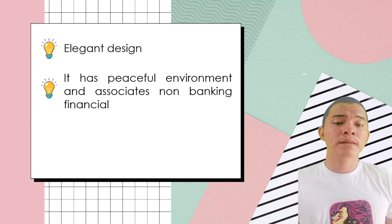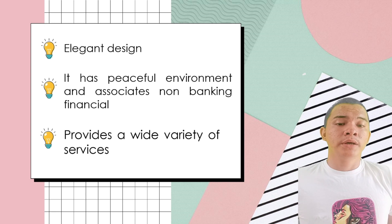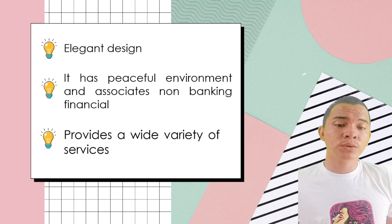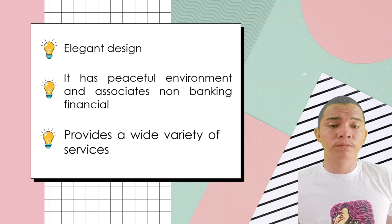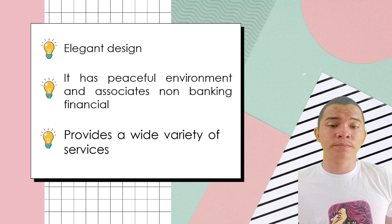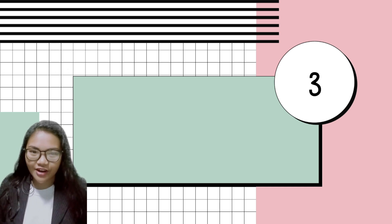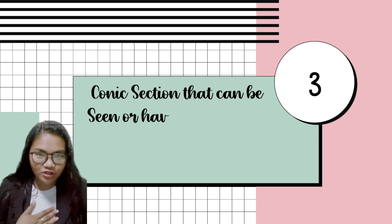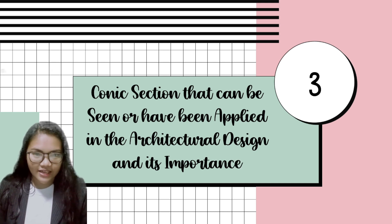The last thing is the wide variety of services. In Mauritius Commercial Bank, even if you're a tourist there, you can do your banking without any hesitation and without worrying. In addition, Mauritius Commercial Bank is one of the famous banks all over the world because of its design and its service. Good day, everyone. This is Niko Glory from Grade 11 Isaac, Group 2. I will explain to you what conic section can be seen or has been applied in our architectural design and its importance.